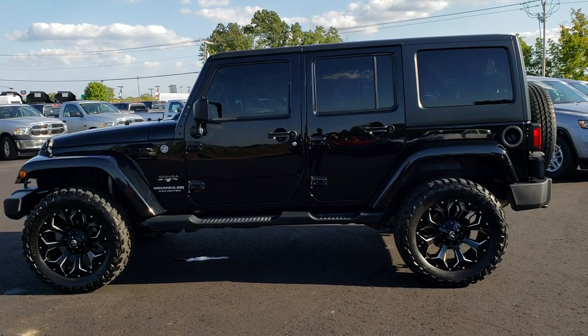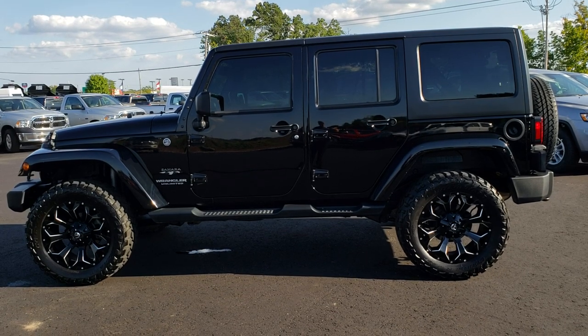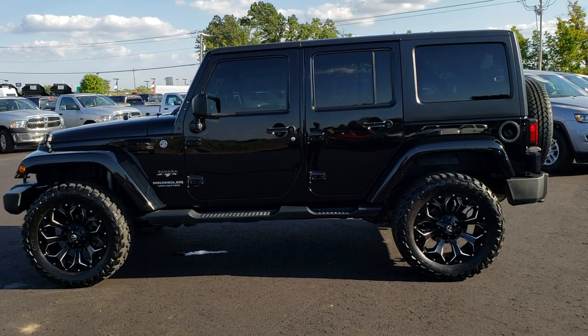A link to more used Wrangler videos like this one on your right. And if you have not been to our website, on the bottom a link to this vehicle on our website. Click those, check us out. We really look forward to helping with this super clean 2016 Jeep Wrangler Unlimited Sahara with the 20 inch rims. Thanks again.